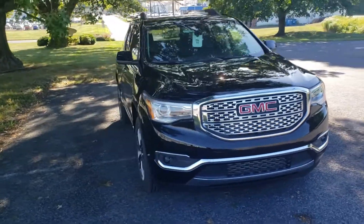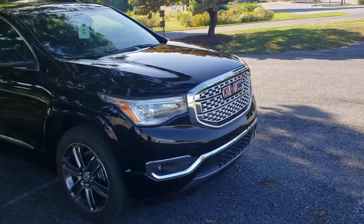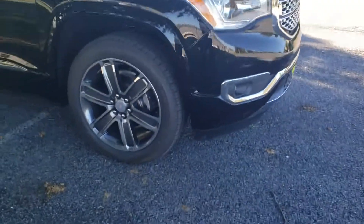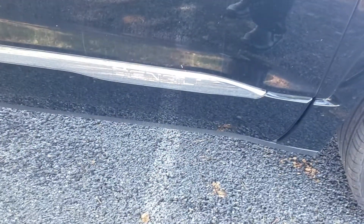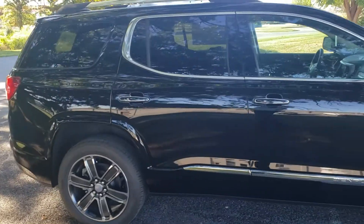This is the ebony twilight with the jet black interior. First things first, you notice obviously the Denali big bold standout grille, the nice 20-inch wheels that come with the Denali, the embroidering and accents around it, and the full color body wheel arch moldings. Really nice vehicle here.